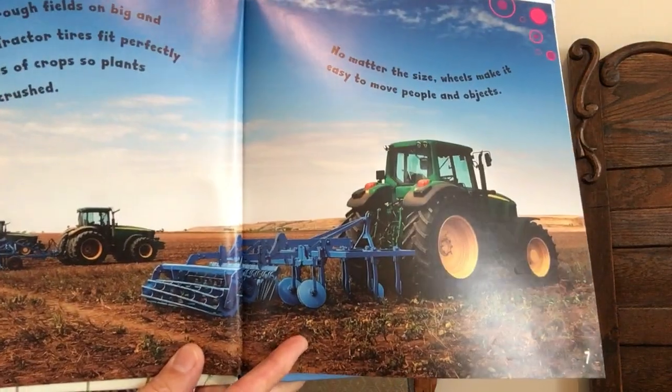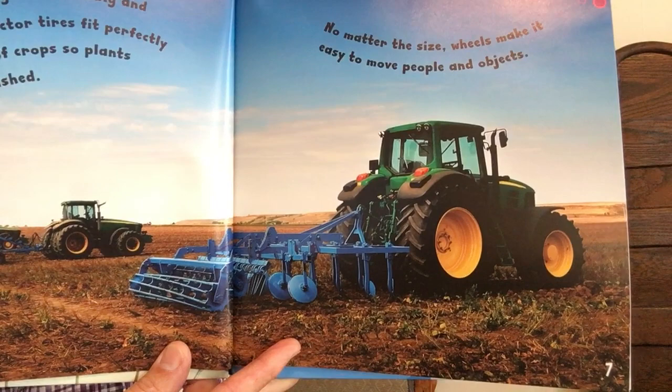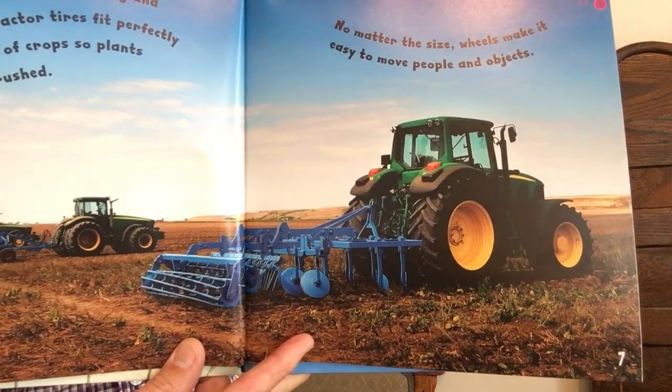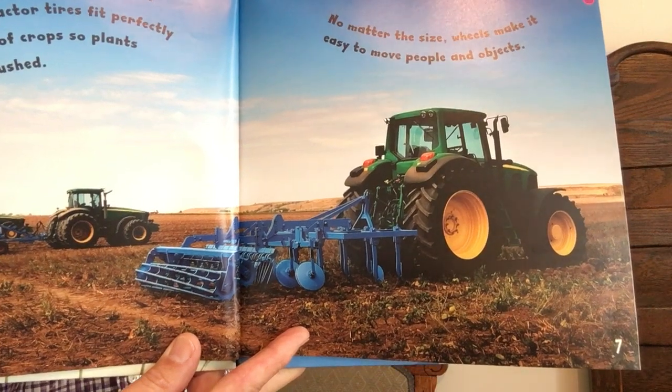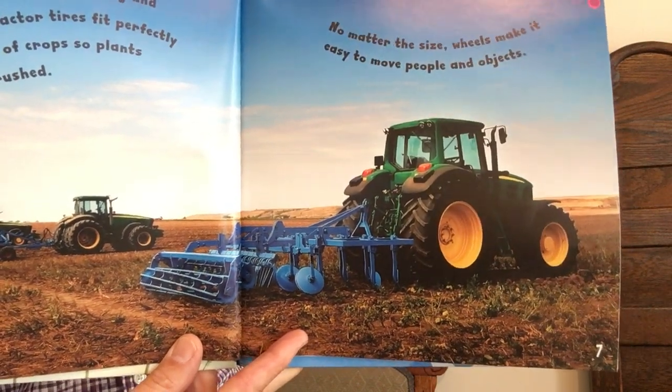Tractors roll through fields on big and small wheels. Tractor tires fit perfectly between rows of crops so plants won't get crushed. No matter the size, wheels make it easy to move people and objects.